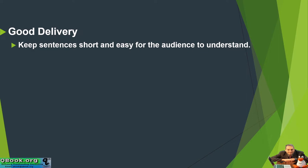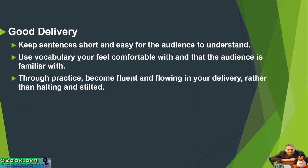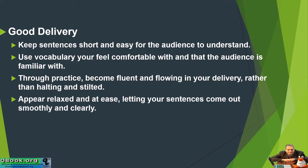Keep sentences short and easy for the audience to understand. Use vocabulary you feel comfortable with and that the audience is familiar with. Through practice, become fluent and flowing in your delivery rather than halting and stilted. Appear relaxed and at ease, letting your sentences come out smoothly and clearly. That's a good delivery.